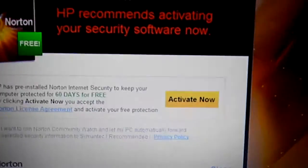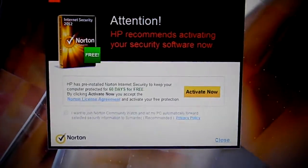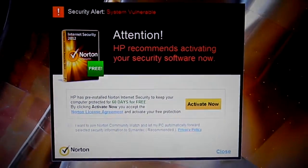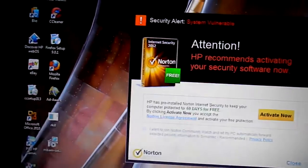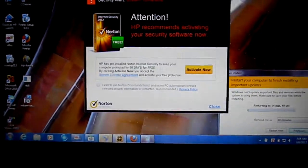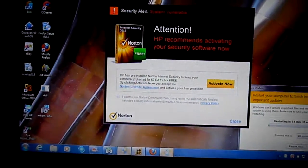Norton tends to use a lot of space and is always running in the background. It tends to tie up your computer. So, I do not recommend using Norton.